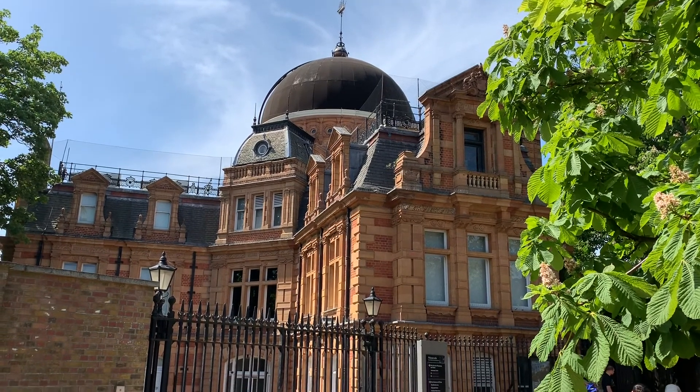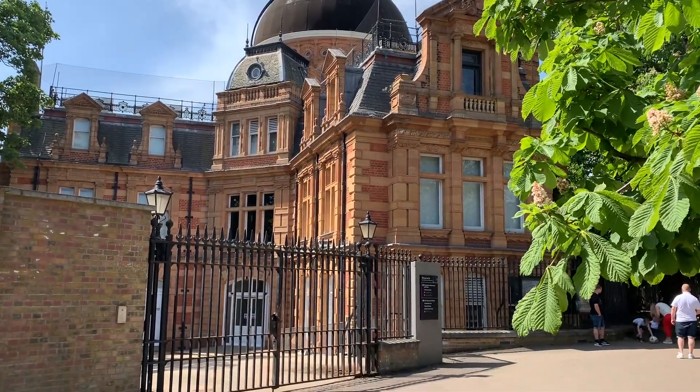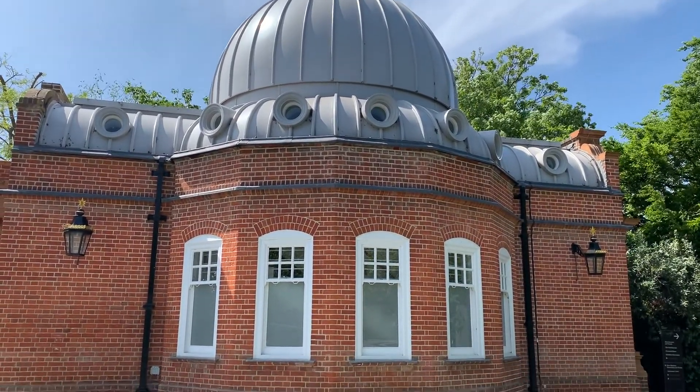No visit to Greenwich would be complete without a trip to the observatory. It's the home of Greenwich Mean Time and one of the most famous places in the area. I hope you've enjoyed this tour of Greenwich. As always, there's more on my blog, aladyinlondon.com, and don't forget to subscribe to my YouTube channel before you go. Happy exploring!